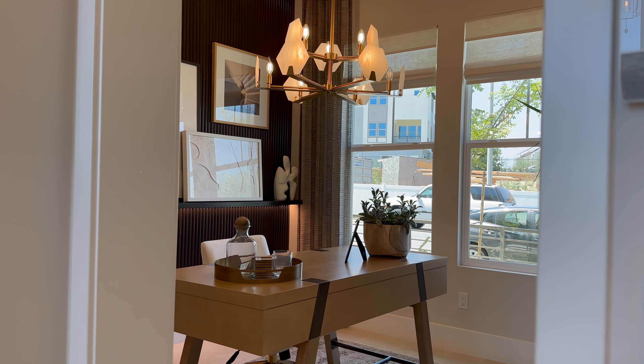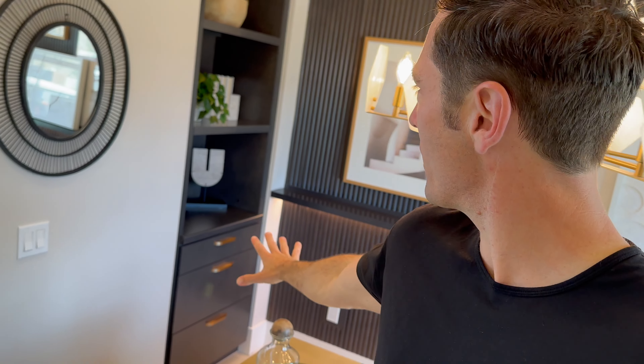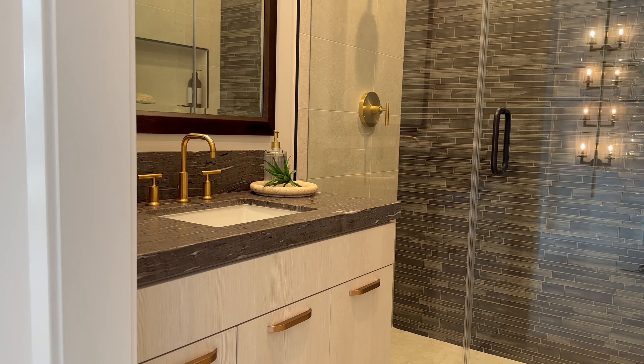Downstairs also features this optional bedroom right here. The model shows this to be an office — a beautiful office at the front of the house. Notice they just have storage shelves there, but if you chose to have a bedroom, that would be your full closet. And right around the corner you have this downstairs bathroom with a full shower and beautiful vanity.